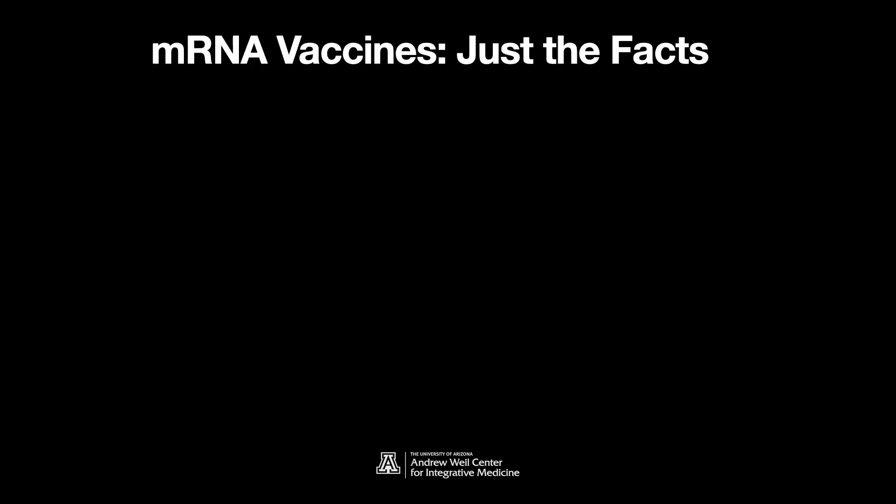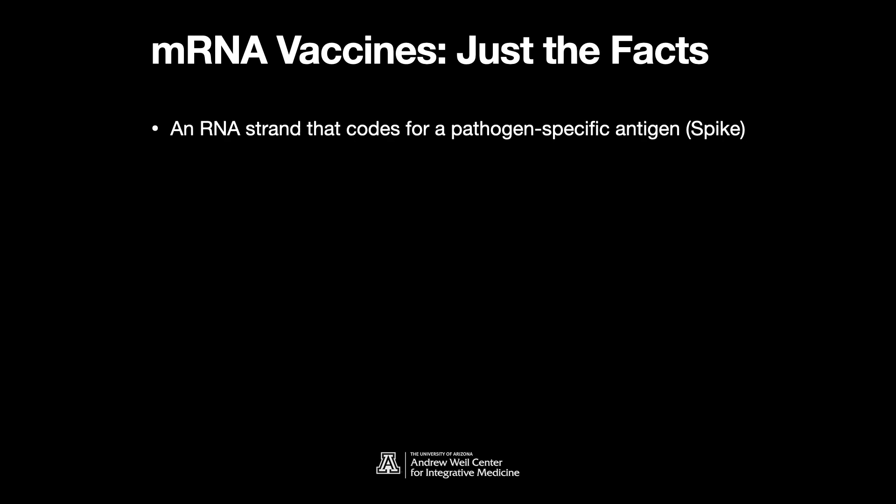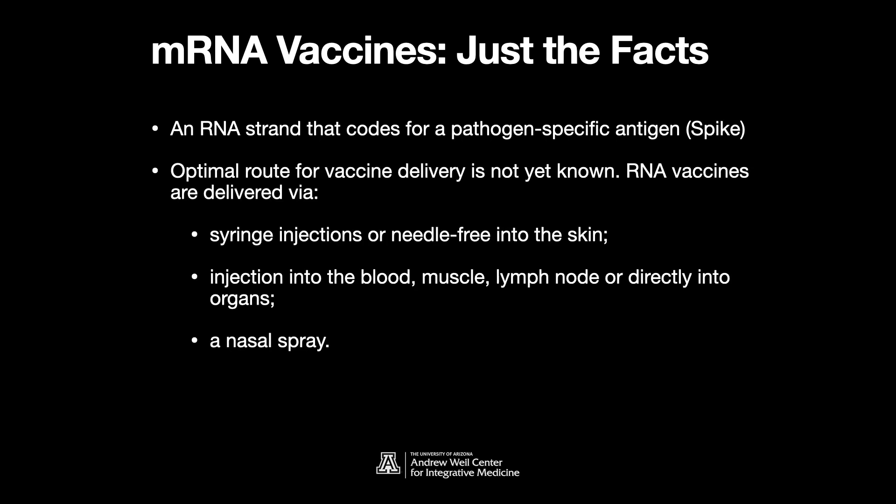Let's start with a few facts. Basically, an RNA vaccine is just an RNA strand coding for a pathogen-specific antigen, like the spike protein in the case of CoV-2. The optimal route for delivery of this RNA isn't yet known, but here are a few approaches: one is a syringe injection directly into the skin in solution; two is injecting into the blood, muscle, lymph node, or directly into organs — which sounds a little invasive and painful; or three is a nasal spray. They're working on all of these.